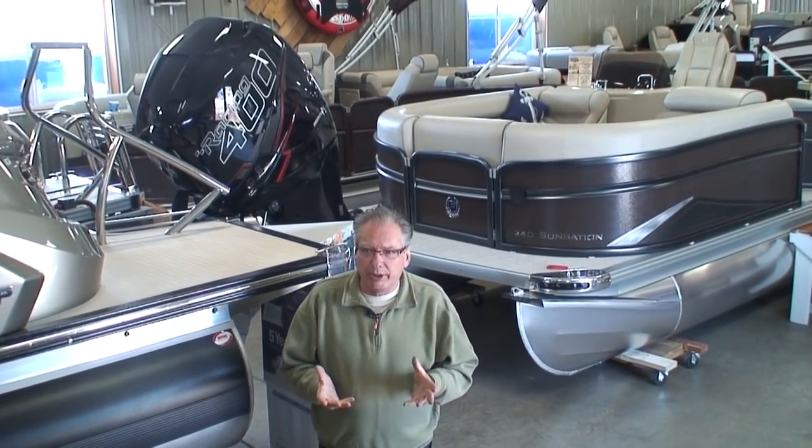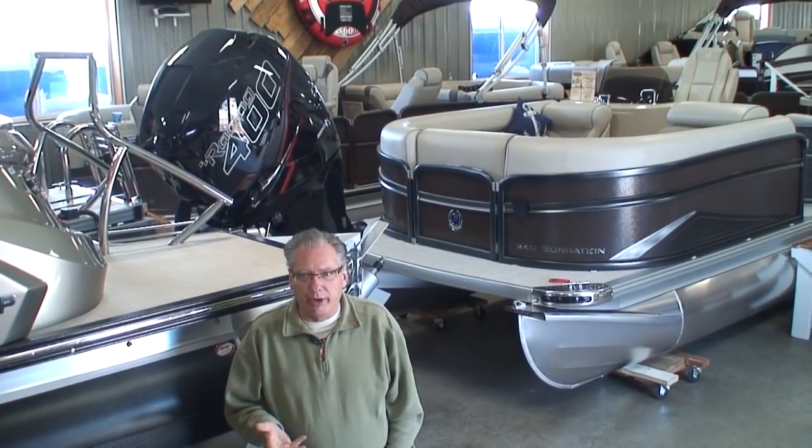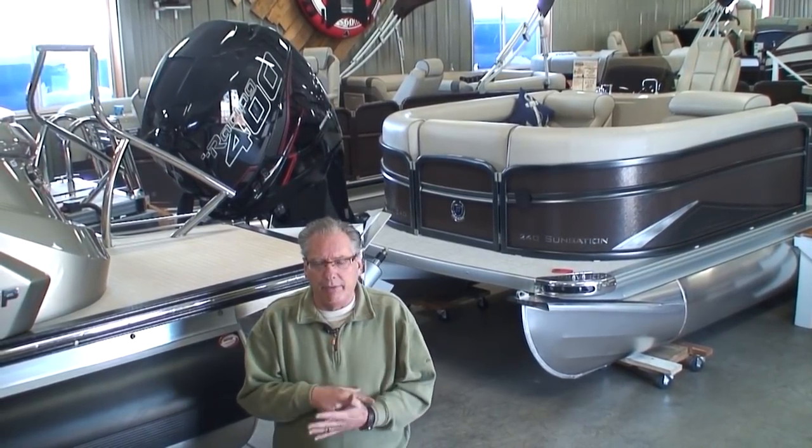There are basically five major brands of outboard motors sold in the United States: Mercury, Yamaha, Honda, Suzuki, and Evinrude.